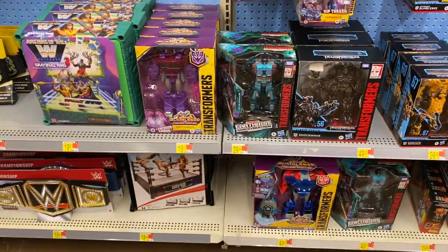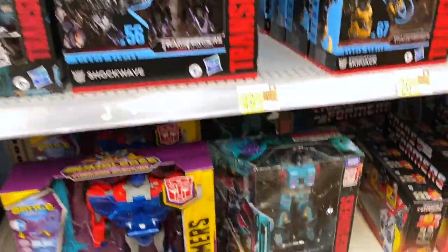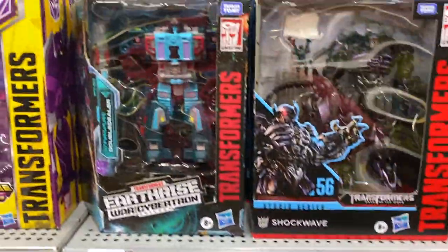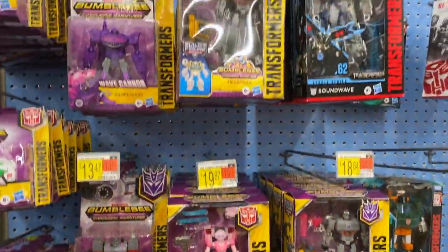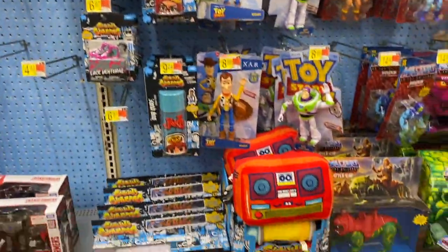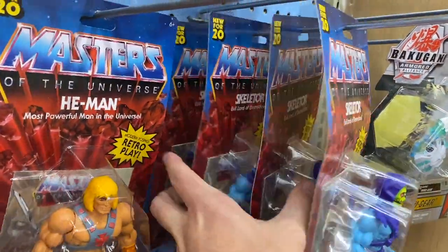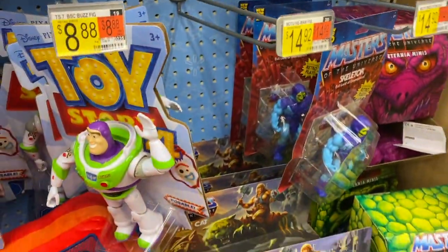Coming on down to the Transformers — have you guys seen the new Studio Series 86 figures that are coming out? I've got all those pre-ordered. Hopefully we can find them on toy hunts quicker than the pre-orders come. There's a Hound — hadn't seen him out in a while. We've got some Masters of the Universe Battle Cats back in here, looks like a bunch of Skeletors and He-Mans.